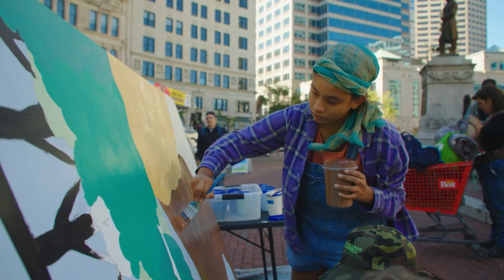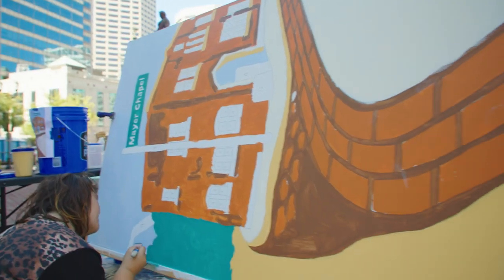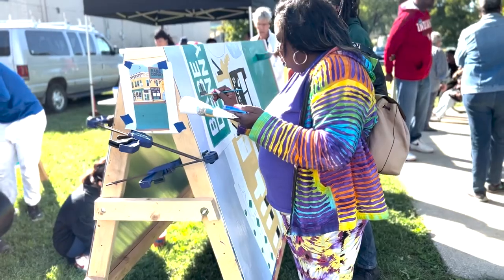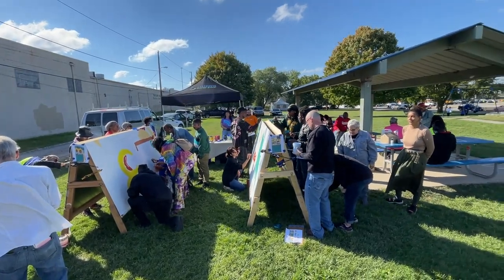So when somebody comes by here, they're like, 'I helped paint that.' They're part of the art itself, and they might not have ever painted anything before. Anybody can be part of this, and you can have a hand in making it happen.